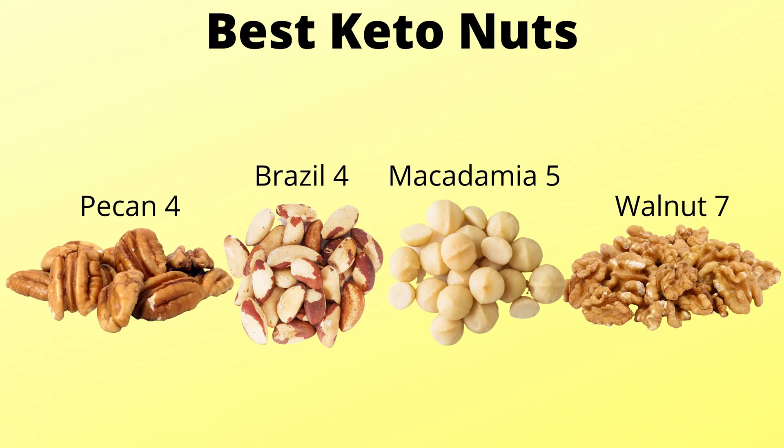Let's look at the best keto nuts. The best keto nuts would be pecans, macadamia nuts, walnuts, and brazil nuts. You should add them to your salads.